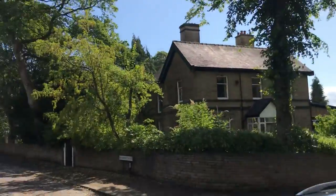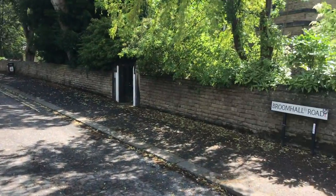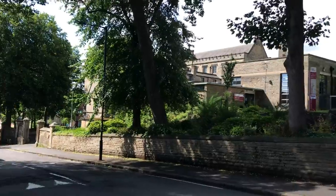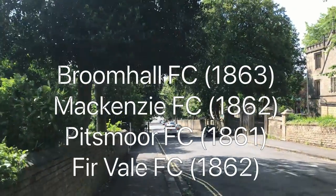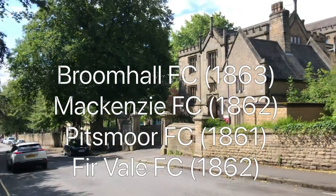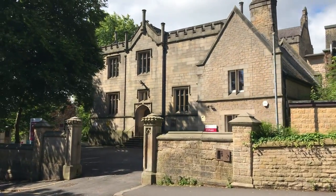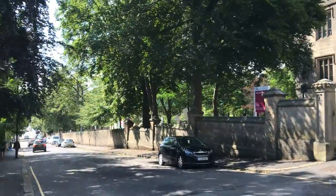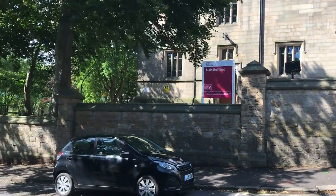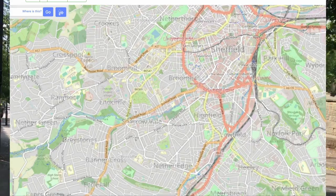Let's now switch to look back and learn more about four early Sheffield clubs that all played in the very first association football tournament — the Yoden Cup. The clubs we are going to look at more are Broom Hall, Mackenzie, Pittsmore and Fur Vale. Broom Hall and Mackenzie both came from the area just west of Bramwell Lane towards the bottom of Ecclesall Road. Milton, another Yoden Cup team, also may have come from not far from the end of Ecclesall Road. While we talk more about these four early clubs we're going to take our second walk of this video, between where two of these clubs originate from — Broom Hall and Mackenzie.